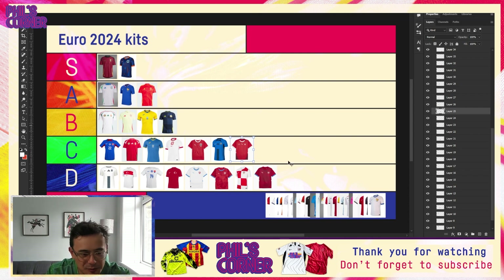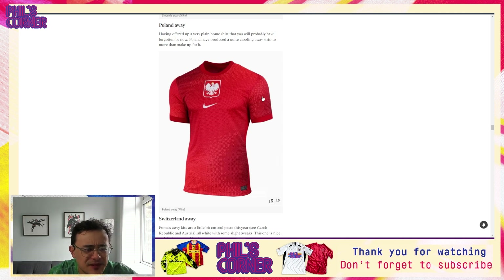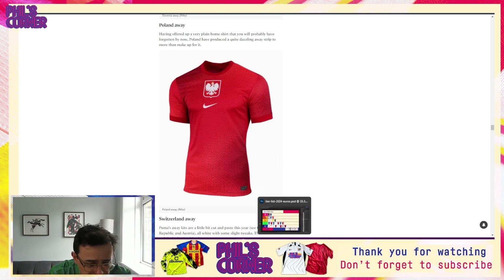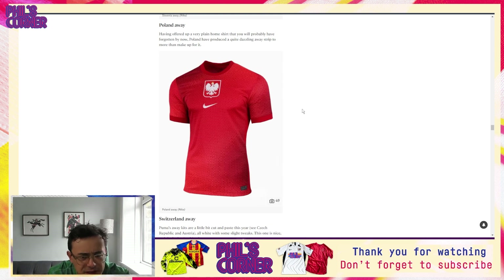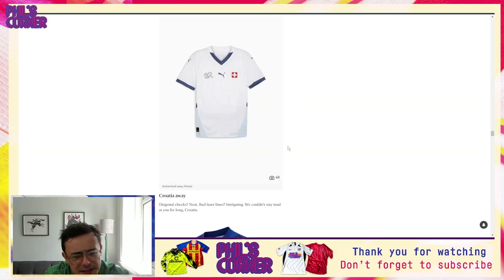With the Slovenia away, just like with Slovakia, this is my preferred version of the template — the bat wings — which just about keeps it out of the D tier. I'd stick it in between the two Puma shirts in C tier. It's not high praise but I do think this is the superior version of this generation of Nike shirts.